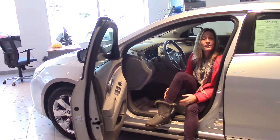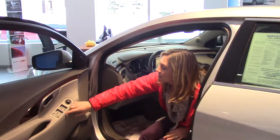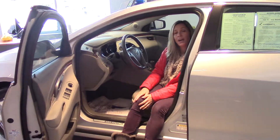We've got power everything, heated seats, steering wheel audio control, and a remote engine start. It's a beauty — I think you should check it out.